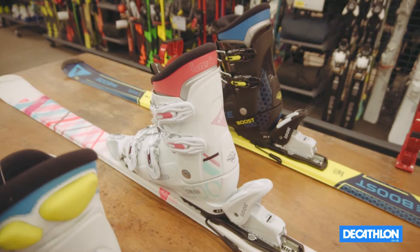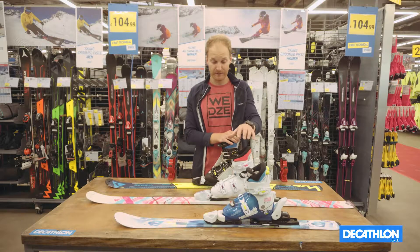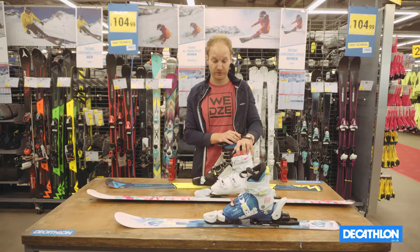Once you've selected your ski, be sure to drop into the store along with the ski boots so that a member of the team can set up the DIN settings of the binding to suit the weight of your child.